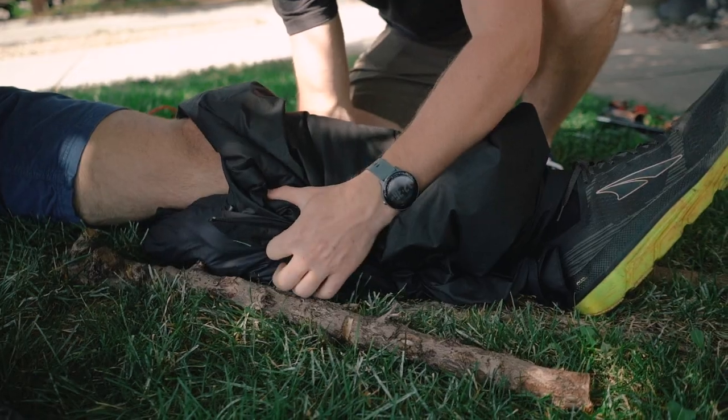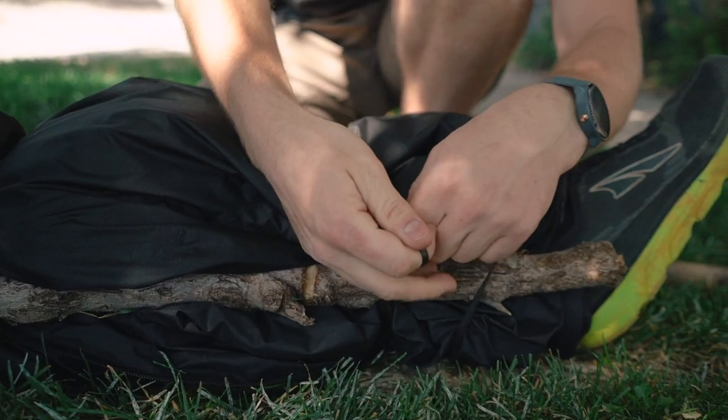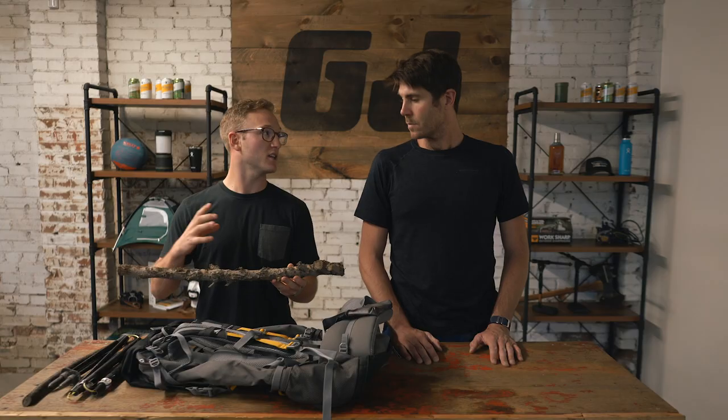One of the most common injuries out in the backcountry are lower leg breaks and sprains. What we want to remember is to stabilize the injury, both the joint above and below it. When we're splinting, we need structure and we need padding. Some structural items you'll probably have are sticks — pretty good, but not much padding. So you want to pad with clothing, then immobilize with the sticks, wrap it tight, and keep it stable.